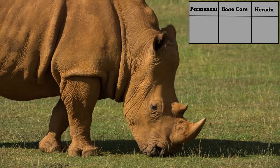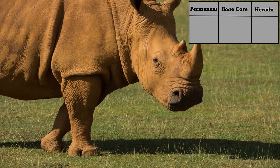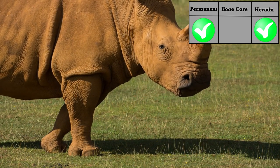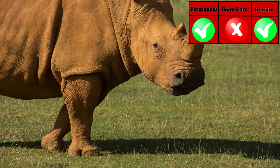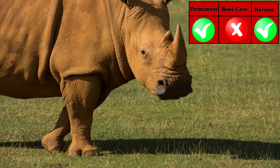Rhinos have one or two big pointy things on their face, but are they horns? They are permanent and made of keratin, but they have no bone core, so not truly a horn, even though that is what they are called.